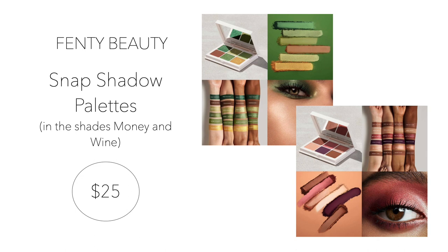Fenty Beauty is also launching two new Snap Shadow eyeshadow palettes in the shades Money and Wine. Money has shades of gold, brown, and four different greens; Wine has neutral champagne colors, browns, golds, and purples. Both shades are beautiful for fall, but the green palette is really different and unique. The palettes retail for $25 each and were made available August 13th.